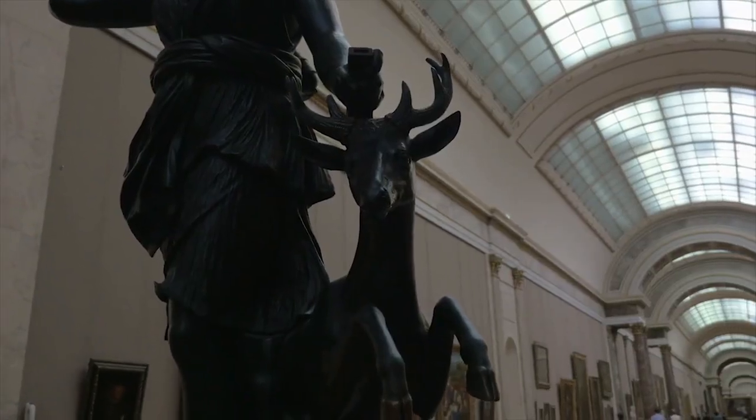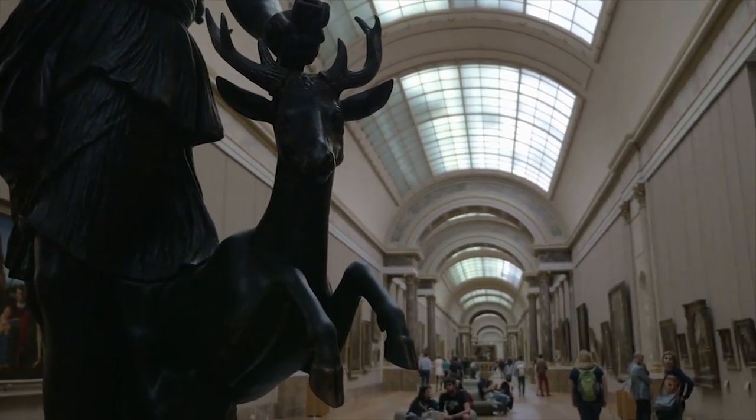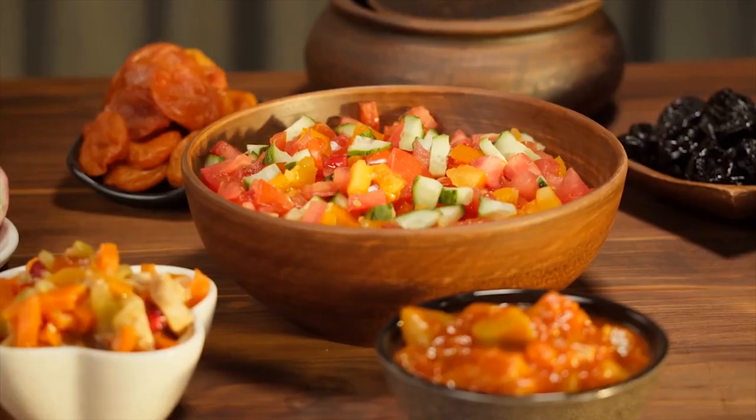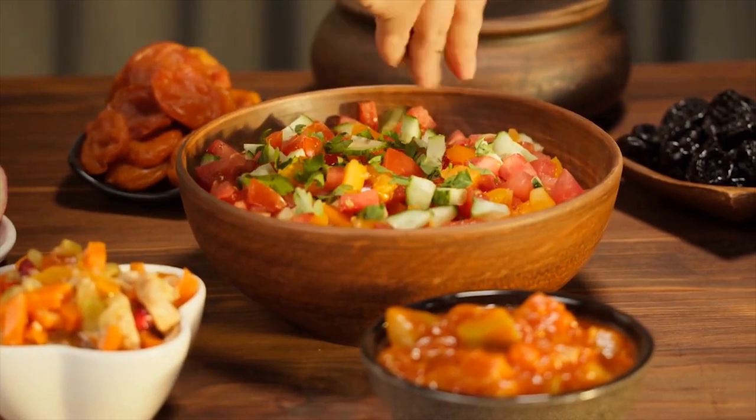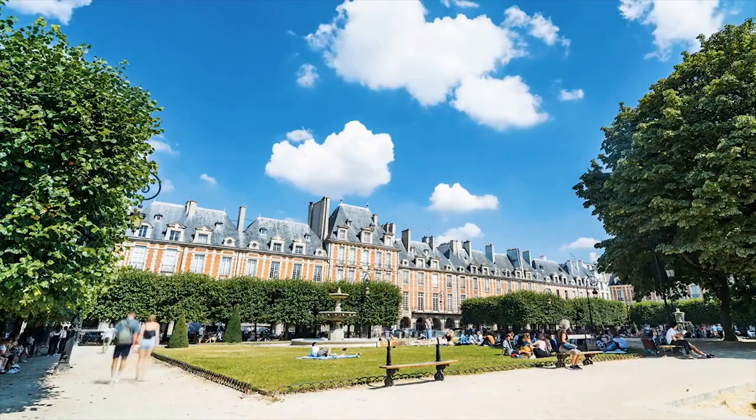For lunch, head to a traditional French bistro, such as Le Comptoir du Relais or Bistro Paul Bert. Make sure to try some of the classic French dishes, such as escargot, coq au vin, and bouillabaisse.